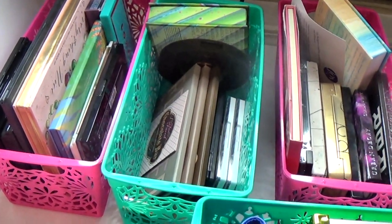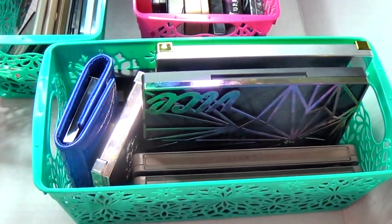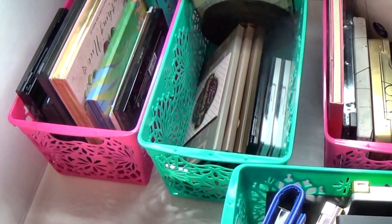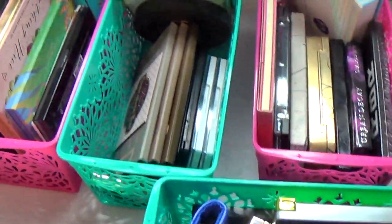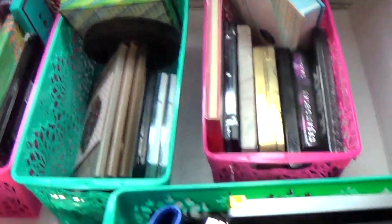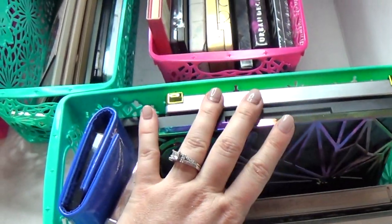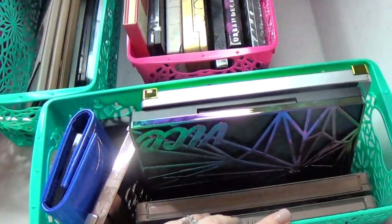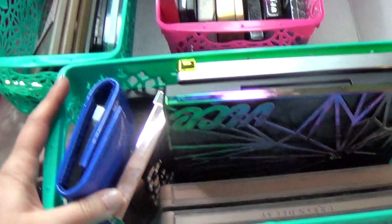Hey guys, welcome back! Today we are tackling eyeshadow palettes. I covered smaller palettes — about six pans — in the last video, and I'll link that in the cards and down below. Today we're covering large eyeshadow palettes. This is probably a small collection for some people but a pretty large collection for me, and there are some you can't even see — these are just the ones in this bin. This video may take a bit, so let's jump right in.